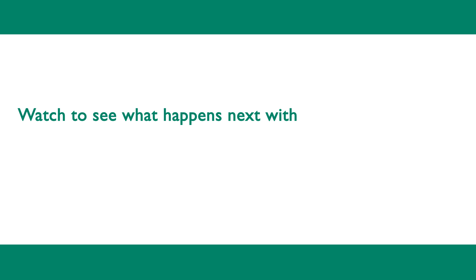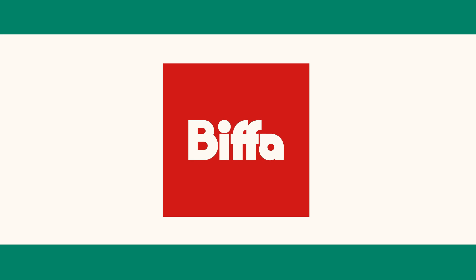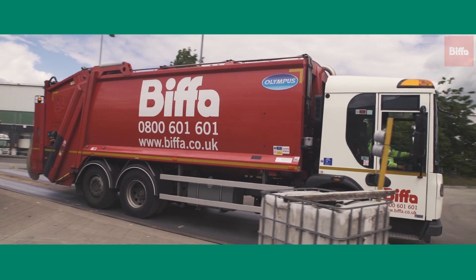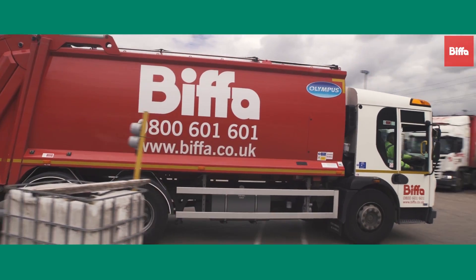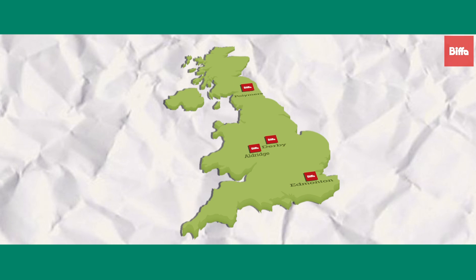Watch to see what happens next with the blue bin material collected from East Riding residents. Biffa is the UK's leading nationwide integrated waste management business. Recycling is placed at the heart of the business, with a number of major sites across the UK dedicated to recovering value from waste. Within the Resource Recovery and Treatment Division, four facilities provide mechanised solutions for the recovery of materials which once would have been sent to landfill.